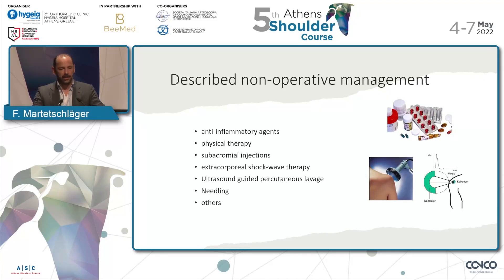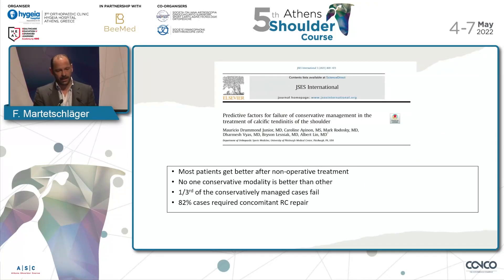The described non-operative treatment: in the first phase, anti-inflammatory agents, physical therapy, subacromial injections, or even oral cortisone therapy; then shockwave therapy, ultrasound-guided percutaneous lavage and needling, or others which I won't talk about because they are not proven. Studies found that most patients get better with non-operative treatment over time — about 85 to 90 percent. There is no one conservative treatment better than the other. One-third of conservative treatment patients fail and go to surgery, and in 82 cases they required concomitant rotator cuff repair — a quite high number.